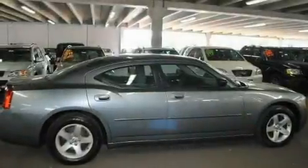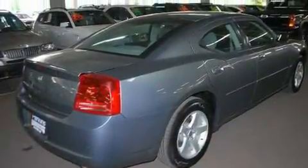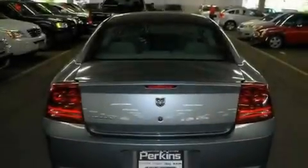Its top features include air conditioning, cruise control, a CD player, traction control, an anti-lock braking system, a passenger side airbag, and a vehicle anti-theft system.